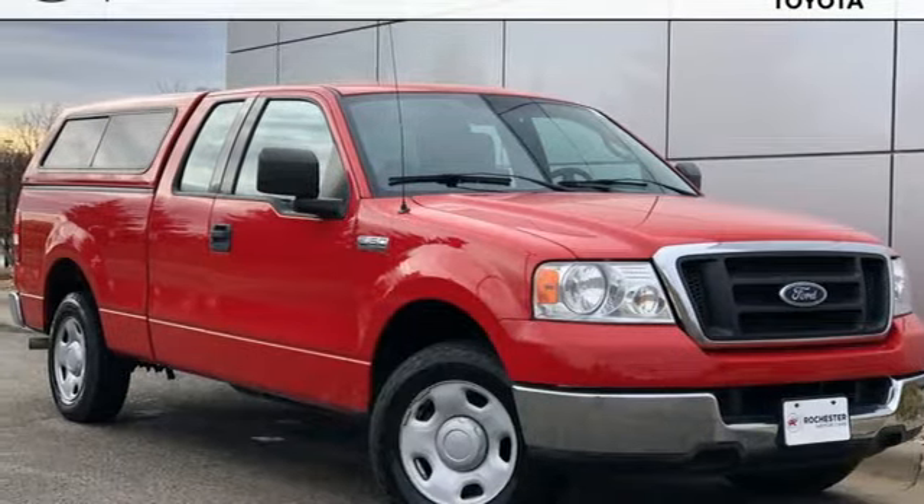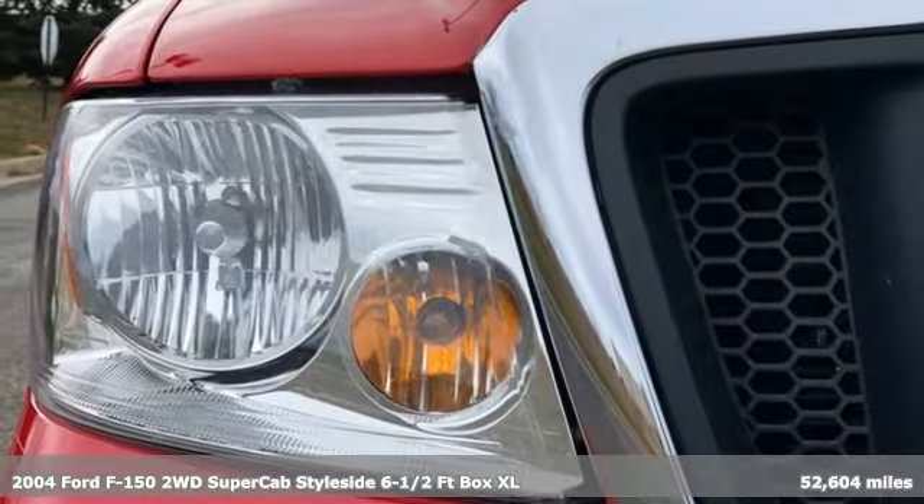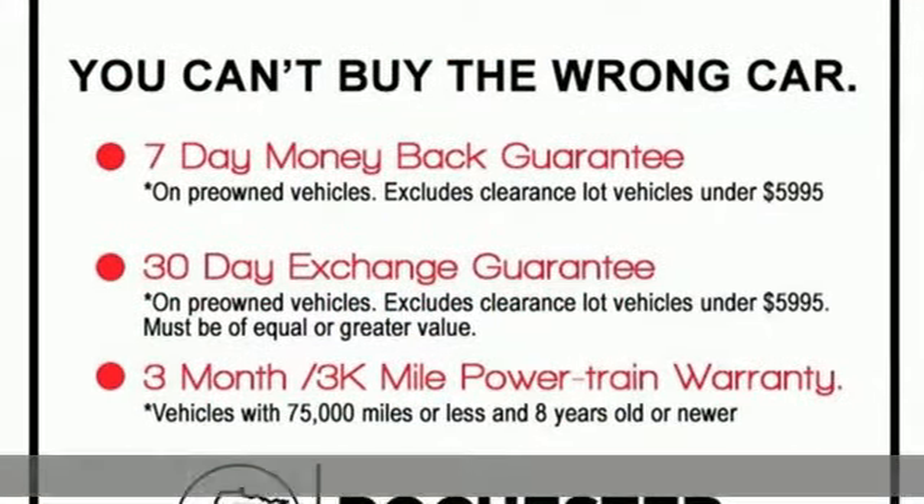Here's a 2004 Ford F-150. Job after job, this truck is always ready for the next project. Plus, it offers an exciting list of features.